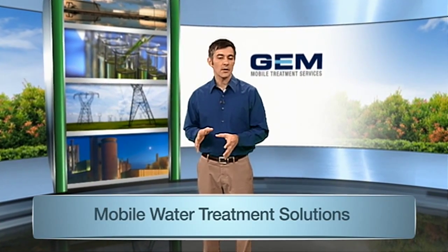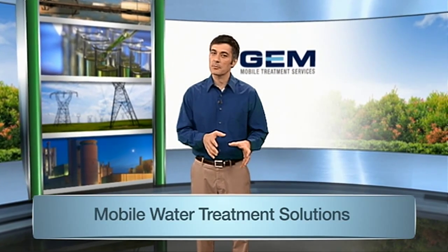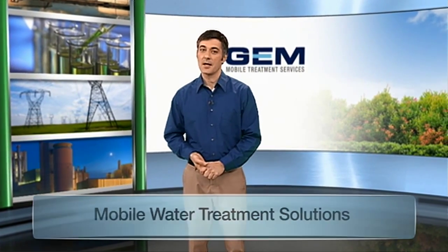Is your company in need of mobile water treatment services? Are you looking to solve a reoccurring issue or perhaps something more complex? Gem Mobile has a wealth of experience treating and recycling contaminated waters from many sources. If you're seeking a flexible, mobile contractor who can customize treatment technologies to help meet on-site recycling or discharge standards,